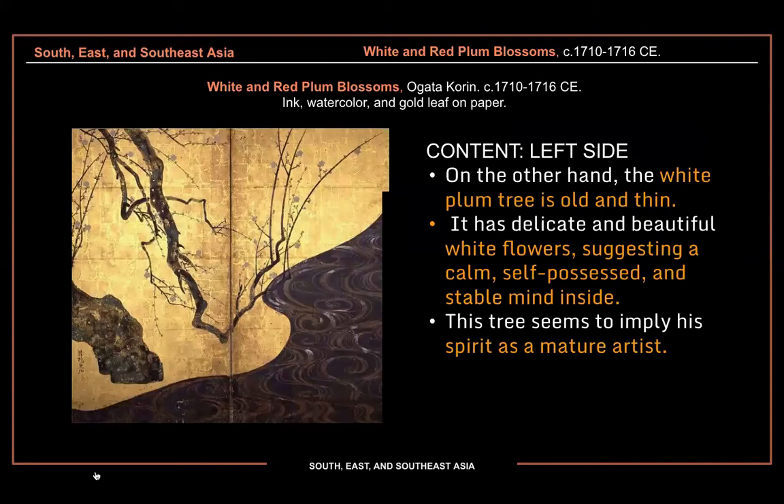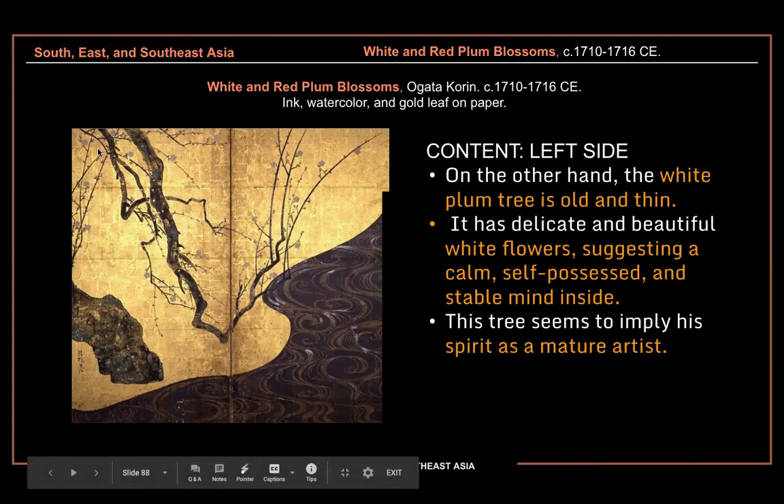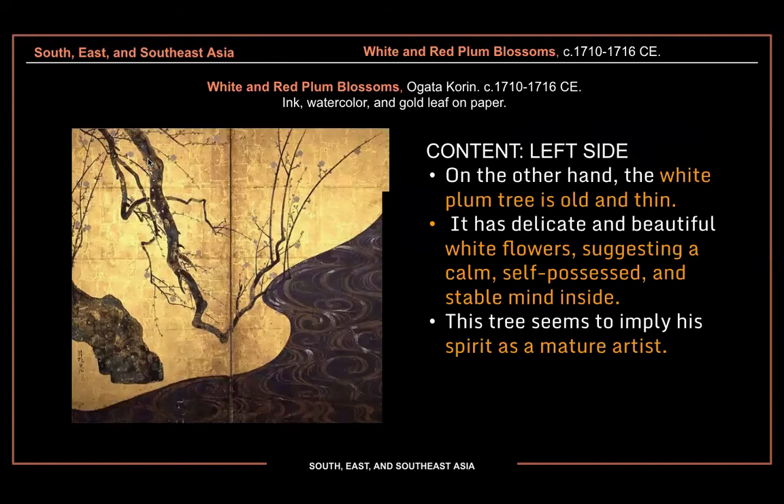The left side is a white plum tree, representing him as old. The tree trunk is really thick here, but the branches are a lot more angular — you can see the ups and downs of life where it's zigzagging, almost like lightning bolts. However, the flowers are still very calm, delicate, and beautiful. Supposedly this implies his spirit as a mature artist — one tree is his youth, and one tree is his maturity as an older artist.